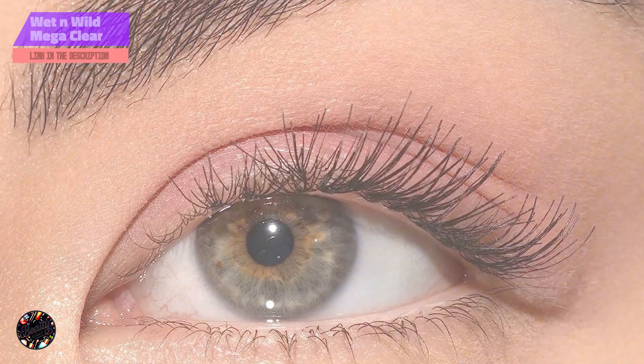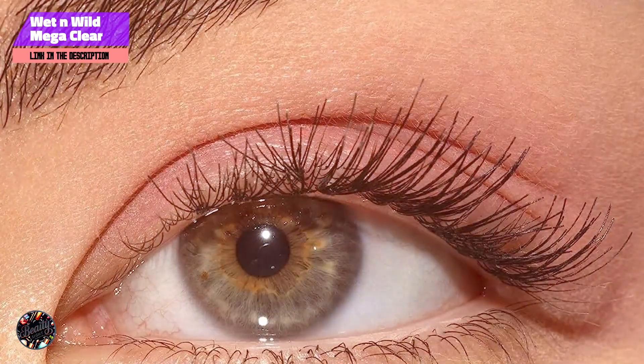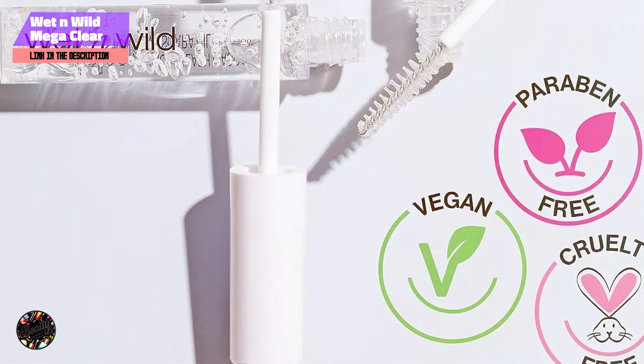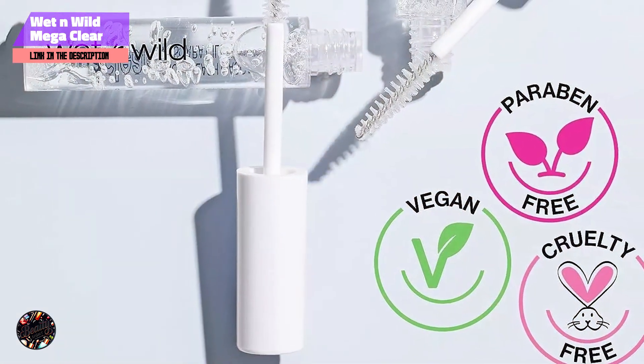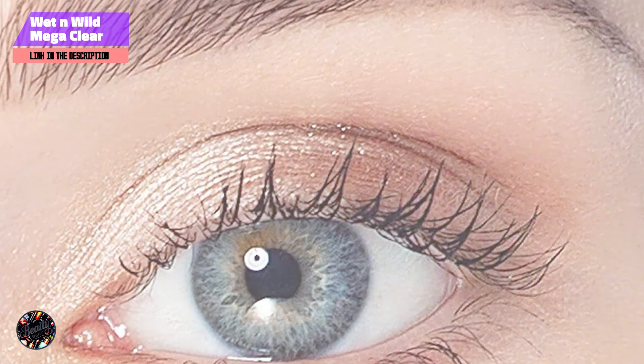Taking our fourth spot is Wet n Wild Mega Clear Mascara. Wet n Wild Mega Clear Mascara is a versatile and budget-friendly product that offers a clear formula for both lashes and brows. It's known for its ability to provide a natural, polished look without adding color.